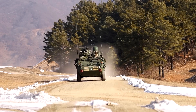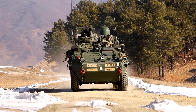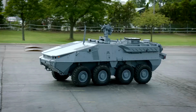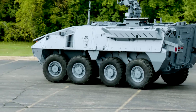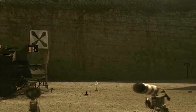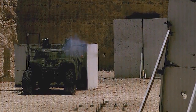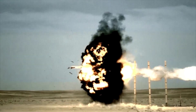Its armor can withstand small arms fire and artillery shrapnel, ensuring the safety of the crew and passengers. The Striker X represents the next evolution of this versatile platform, incorporating cutting-edge technologies to meet the demands of modern warfare. The Striker X also boasts improved survivability, with advanced active protection systems like the Iron Curtain APS. These systems can detect and neutralize incoming threats, such as anti-tank missiles, before they can reach the vehicle.